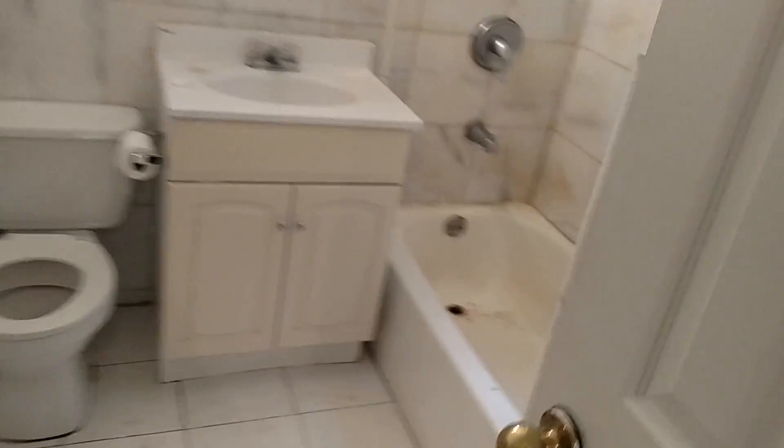We have bedroom number one at the right — nice big size, it has two closets, and then a closet over here. This here is actually a full bathroom. Around there is a stall shower right there. And then this bathroom is a little bigger with a tub.